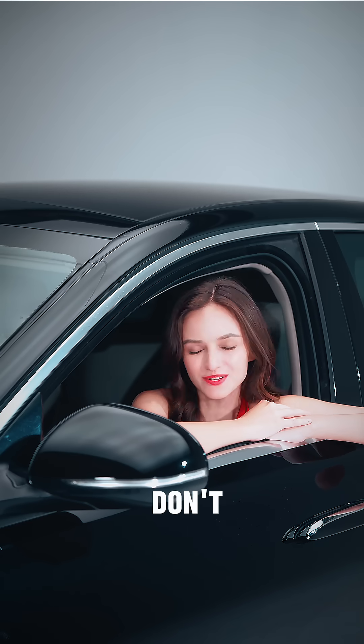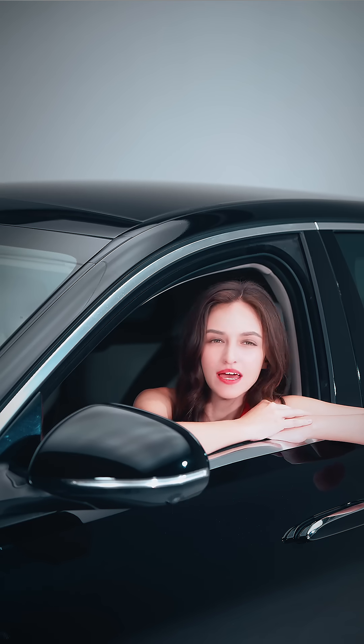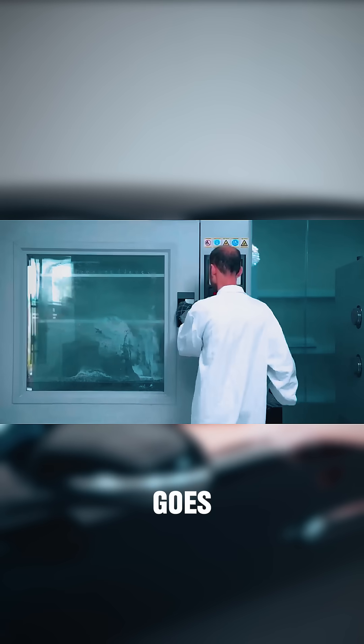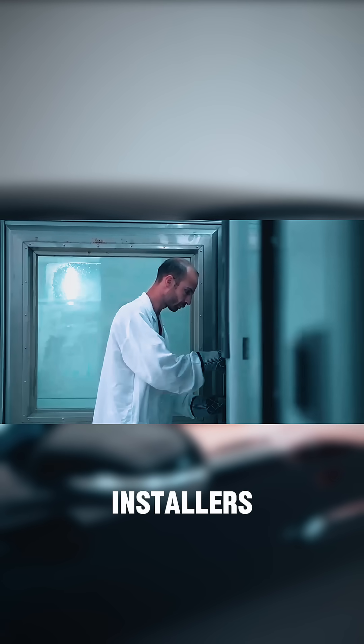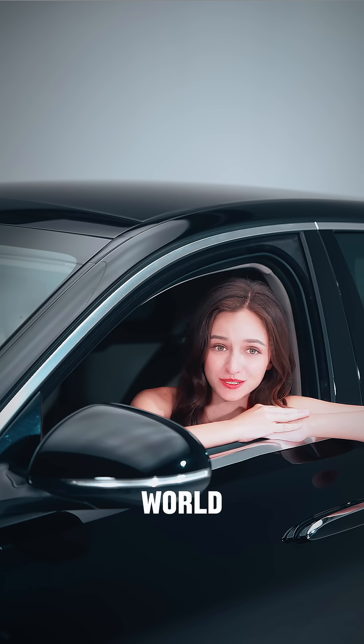Anyone can say that their film is high quality, but at Pioneer we don't just say it — we prove it. Every Pioneer PPF formula goes through serious lab testing and gets hands-on feedback from pro installers. We tweak, test and tune until it's ready for the real world.